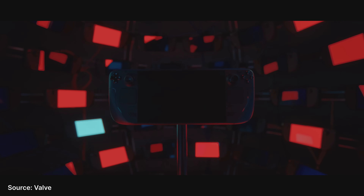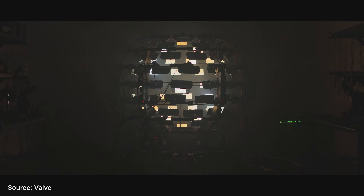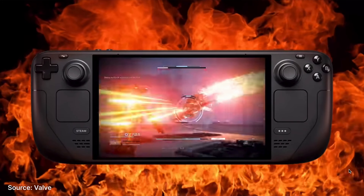Out of the blue, Valve announced the Steam Deck OLED — a revised and refined version of the Steam Deck. This isn't the Steam Deck 2, but it is the definitive Steam Deck experience. The headline upgrade is the OLED screen. This addresses the biggest flaw with the original Steam Deck, which was its mediocre LCD screen that didn't go very bright and the colours always felt a little washed out. The new OLED screen bumps up the brightness to 600 nits, up from 400, or 1000 nits for HDR content. Additionally you get the beautiful deep blacks and vibrant colours of an OLED screen. The screen is just the tip of the iceberg.